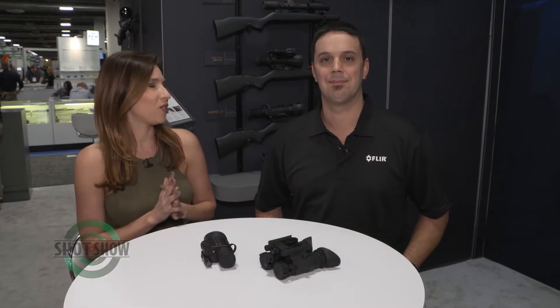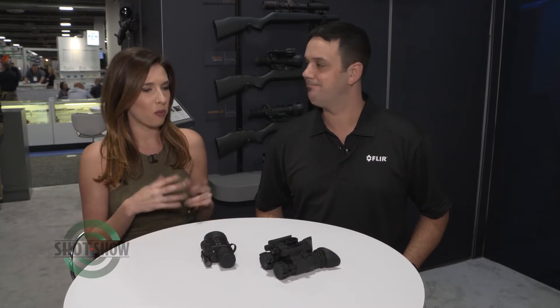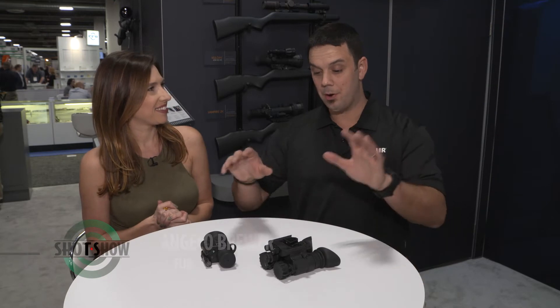FLIR is back in the SHOT Show product spotlight because they have two brand new products added to their night vision line, and Angelo Brewer is here to talk about them. Under the Armasight by FLIR brand, they are excited to announce two new products and one really big innovation for the night vision world.